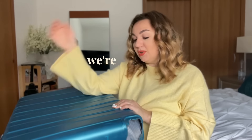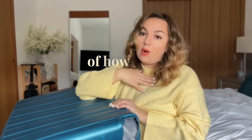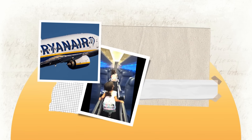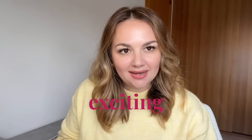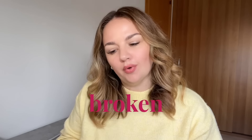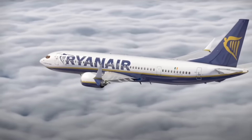Hi guys, welcome back to our channel. In this video we're going to talk about how Ryanair broke my luggage twice and the step-by-step process of how I got compensated for my broken luggage. As much as I love sharing our exciting traveling adventures, it's not always fun and exciting, and today we're going to talk about broken luggage and how to get compensation specifically from Ryanair.